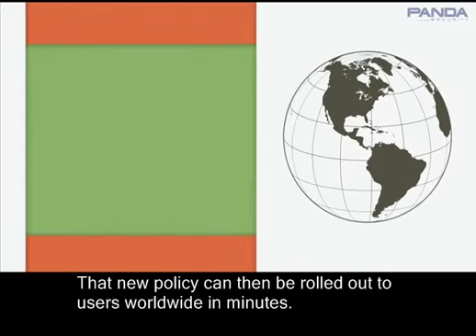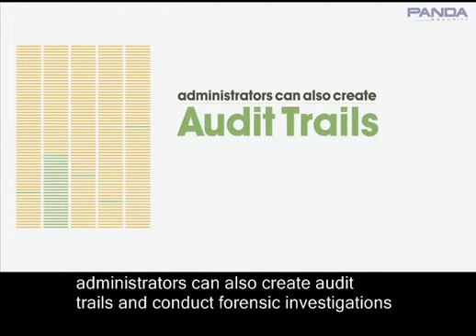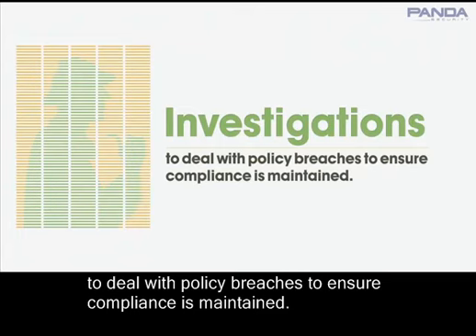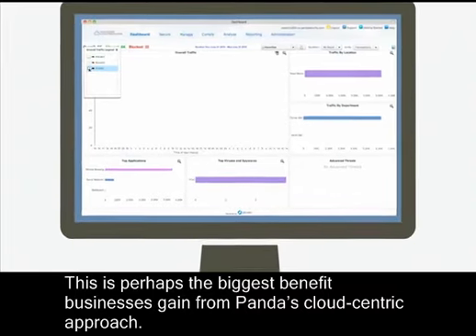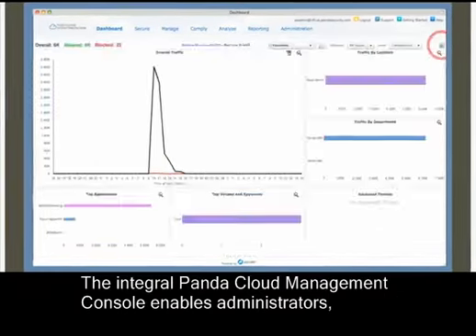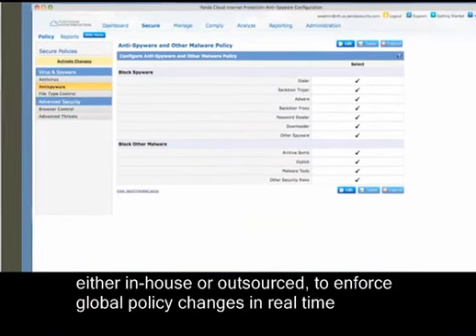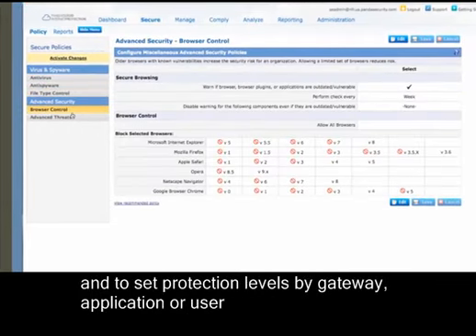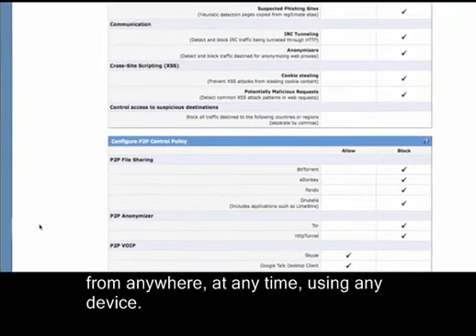That new policy can then be rolled out to users worldwide in minutes. Administrators can also create audit trails and conduct forensic investigations to deal with policy breaches to ensure compliance is maintained. This is perhaps the biggest benefit businesses gain from Panda's cloud-centric approach. The integral Panda Cloud Management Console enables administrators — either in-house or outsourced — to enforce global policy changes in real-time and to set protection levels by gateway, application, or user from anywhere, at any time, using any device.